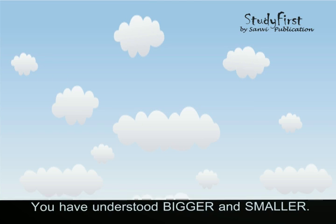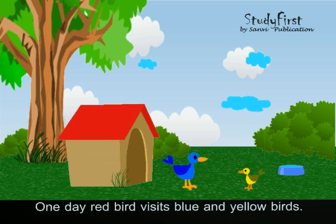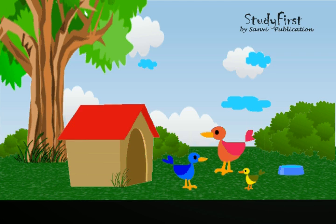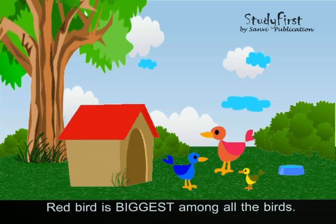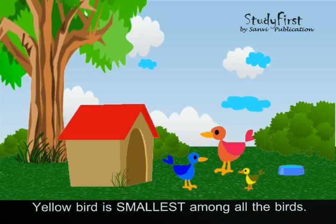You have understood bigger and smaller. Now let's understand biggest and smallest. One day a red bird visits the blue and yellow birds. The red bird is the biggest among all the birds. The yellow bird is the smallest among all the birds.